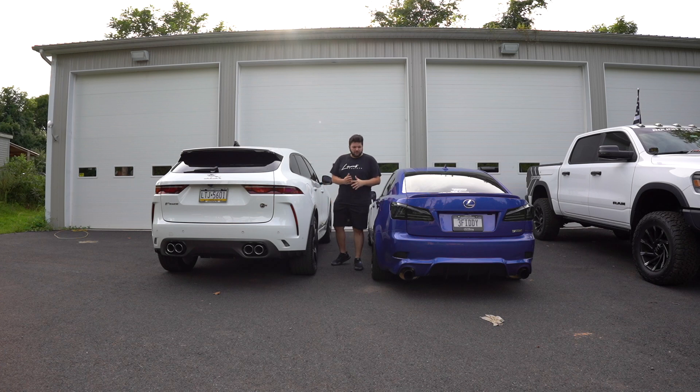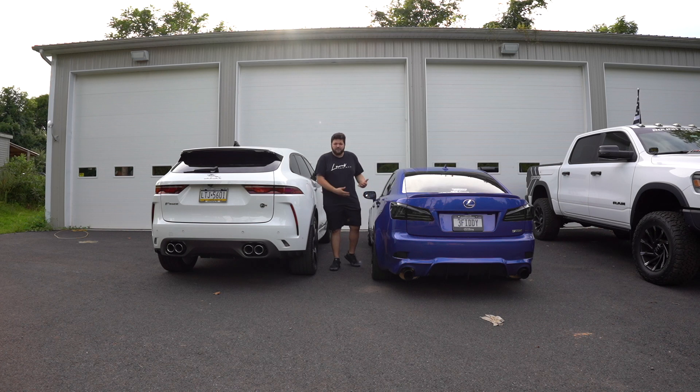This car has been supercharged for just about a year with about 3,000 miles on it. It's been tested and put through its paces so it should do pretty well. It did beat the ISF, which surprised me. I'm hoping for at least a 12-second quarter mile, but this is really just for fun — it's not a drag racing car.